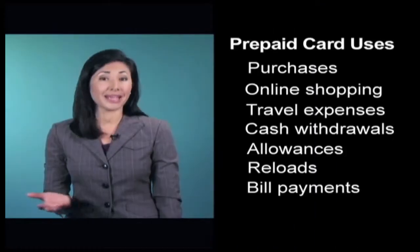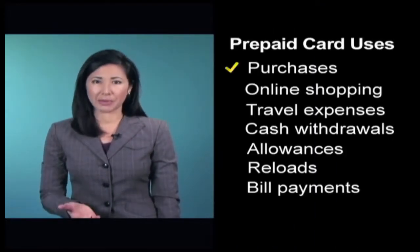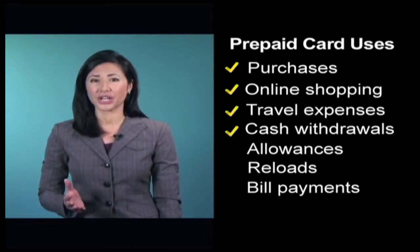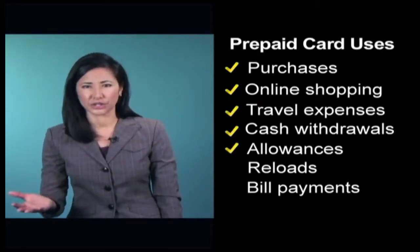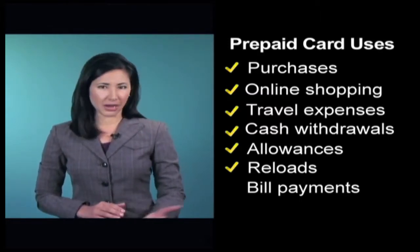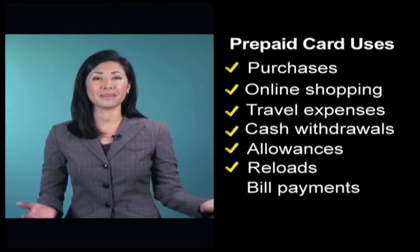A general purpose reloadable prepaid card isn't a credit card or a debit card, and it's not the same as cash or a check, but it can be used in many of the same ways. You can generally use one to make everyday purchases, shop online, pay for travel expenses, withdraw cash, provide others like a teenager, nanny, or elderly parent with a way to pay for things, deposit your income, or even pay bills.